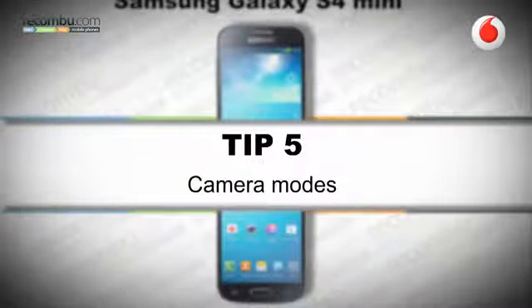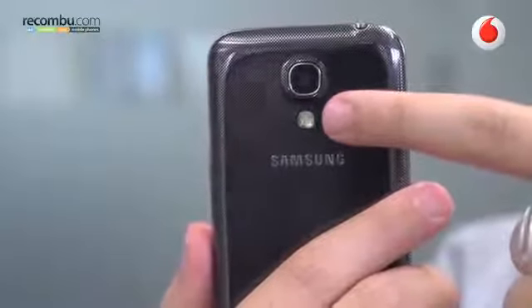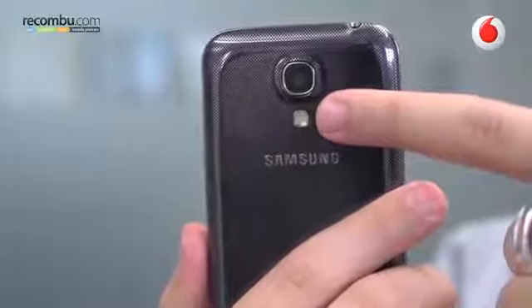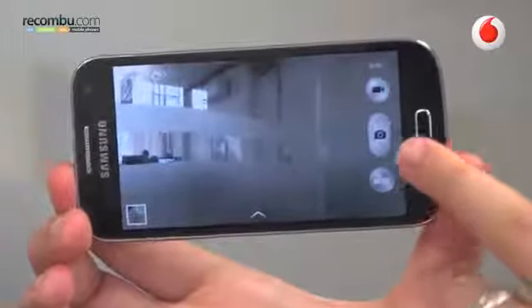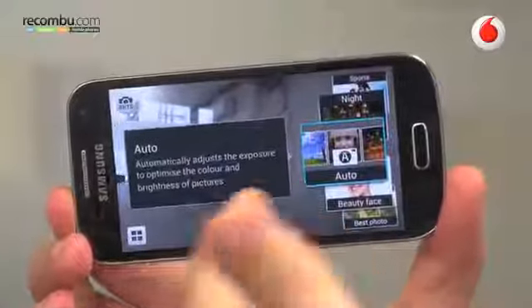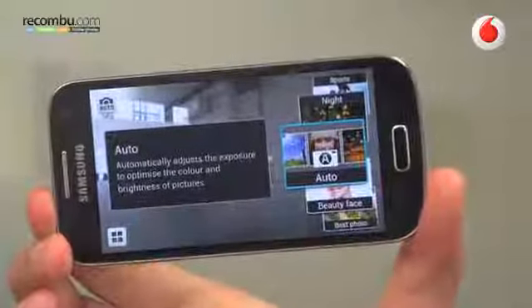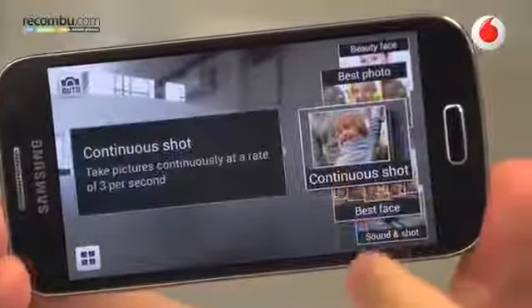Tip number five: camera modes. The 8 megapixel shooter on the back of the S4 has a really great UI and the automatic mode can take some really fantastic shots, but it's worth playing around with the extra features Samsung have included. By default the camera is set to shoot in auto, but if you press the mode button underneath the shutter on the right hand side, you'll notice a whole host of other modes with a description of what each mode does as you scroll through the menu. You can scroll up and see each mode one by one.